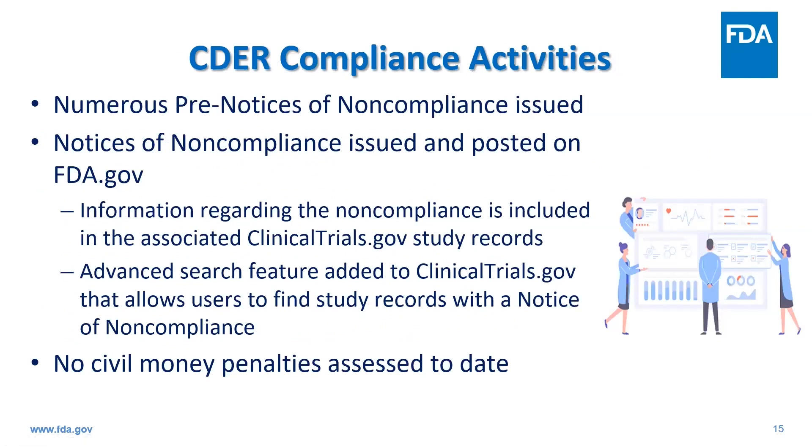In the past few years since the final rule, CDER has issued several pre-notice noncompliance letters which have been very effective in securing voluntary compliance. CDER has issued over 100 pre-notice letters total, with over 20 in fiscal year 2023 alone. We have had to issue four notice letters to RPs who failed to correct violations following receipt of a pre-notice letter, and in each of these instances the RP has swiftly submitted required results information. As such, we have not yet assessed civil money penalties to date for this program.